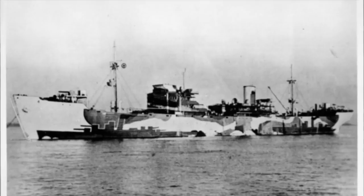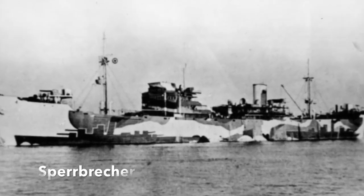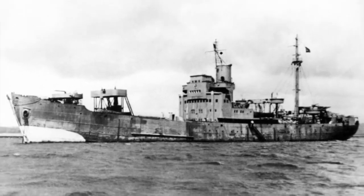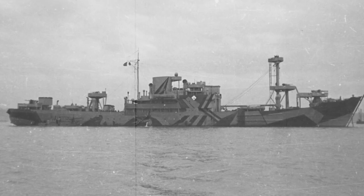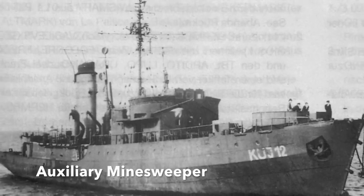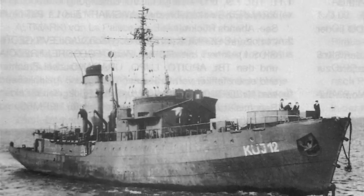The German units also operated six Speerbrecher, or mine barrage breakers. These ships were designed to sail through minefields, exploding mines as they went. The Kriegsmarine had also used them as U-boat escorts in and out of harbours and armed them with anti-aircraft cannon. There were also five auxiliary minesweepers — former fishing trawlers used by the Kriegsmarine — and another 110 assorted auxiliary ships.